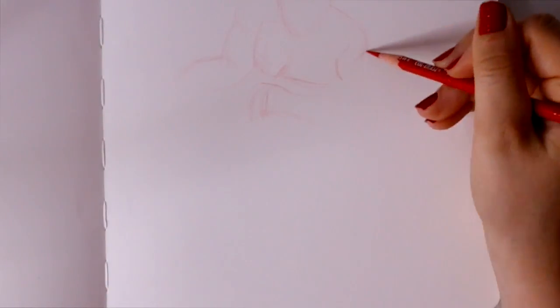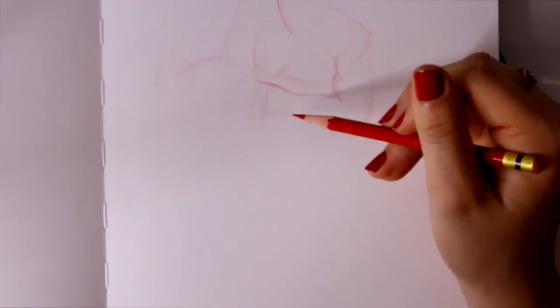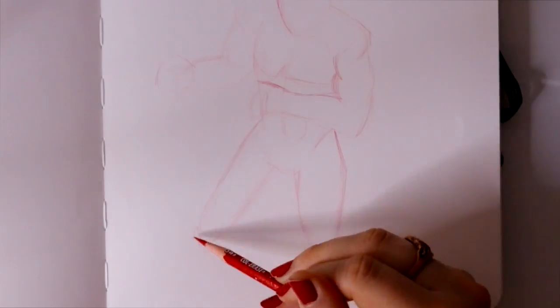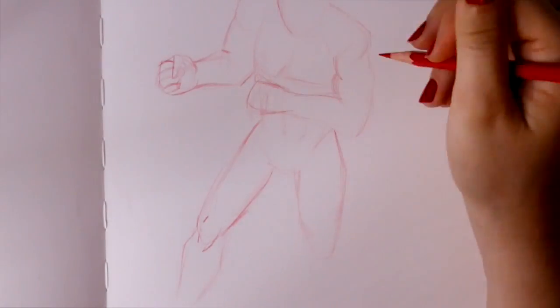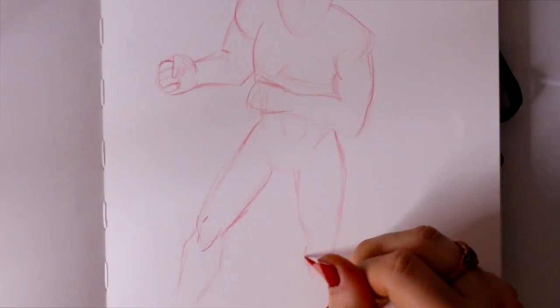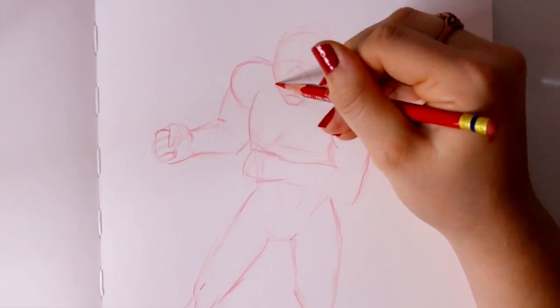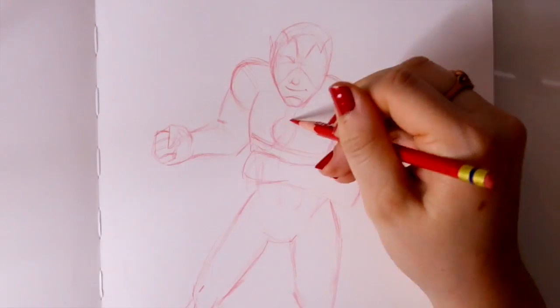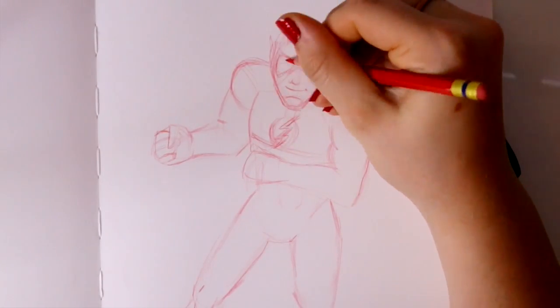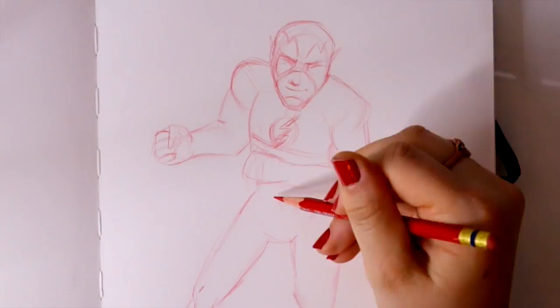Hey guys, what's up, it's me Priscilla and welcome to Inktober 2017 — the first day! I am following Jake Parker's prompt list. He gives a word and you have to draw something based on that word. I'm drawing animated characters based off of those certain words.